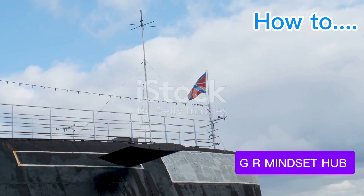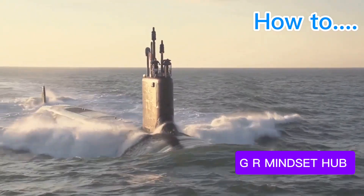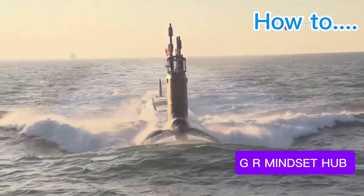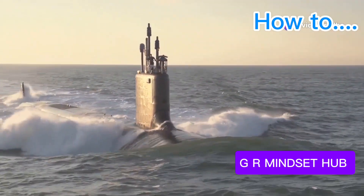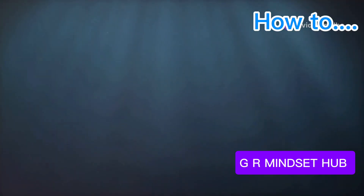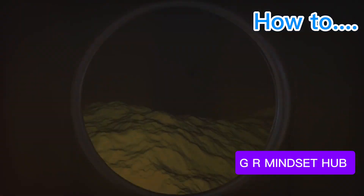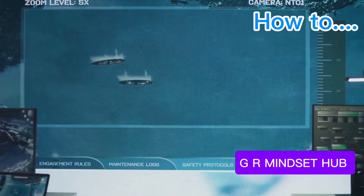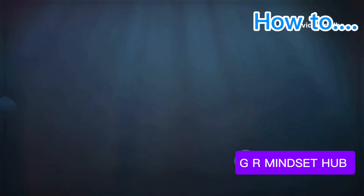The Astute-class submarine represents the cutting edge of underwater warfare — a testament to British ingenuity. This hunter-killer, armed with torpedoes and cruise missiles, operates silently and with deadly precision, targeting enemy submarines and surface ships. Its advanced sonar suite paints a detailed picture of the underwater battlefield, giving it a decisive advantage in the depths.